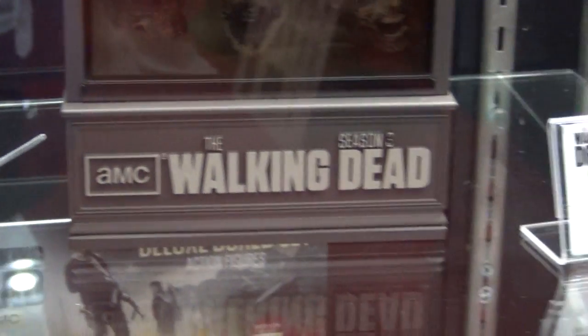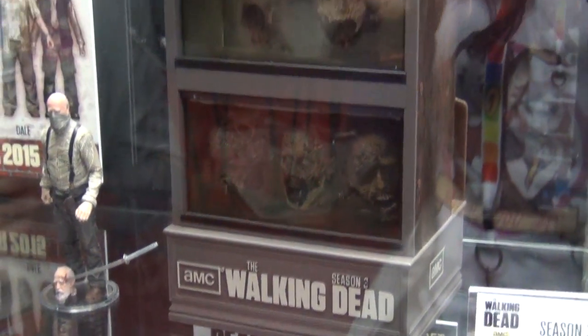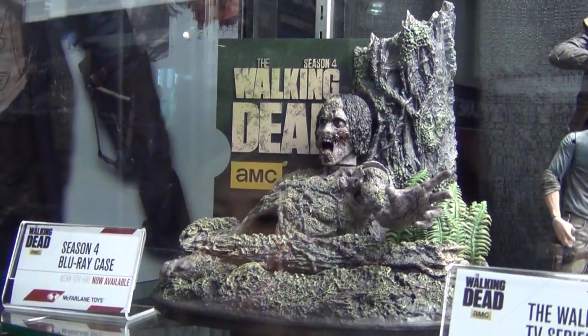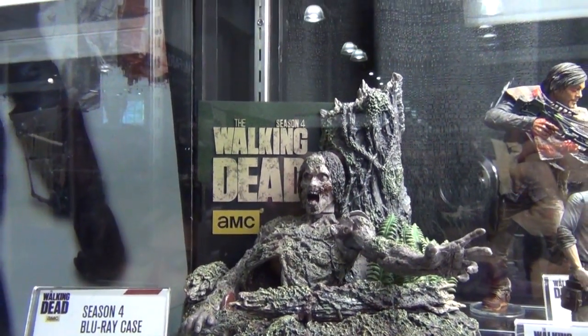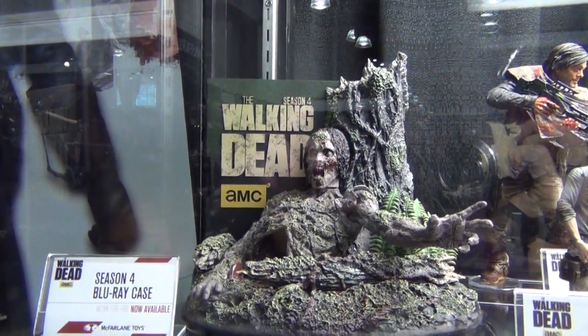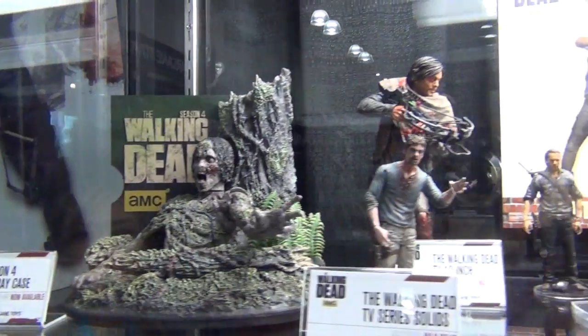They also do Walking Dead blu-ray cases that look like action figures. One of them has a hand that actually moves when you open it. Those are still available.